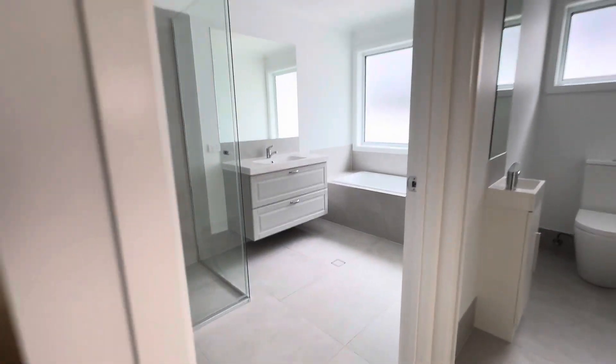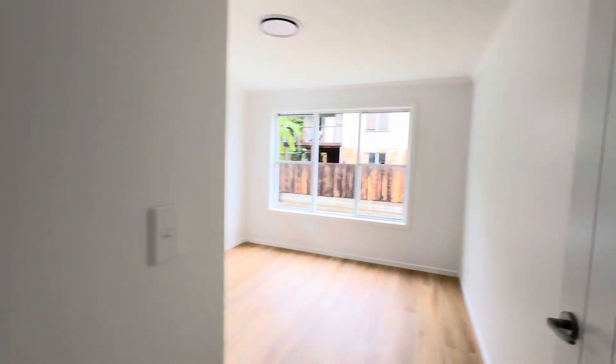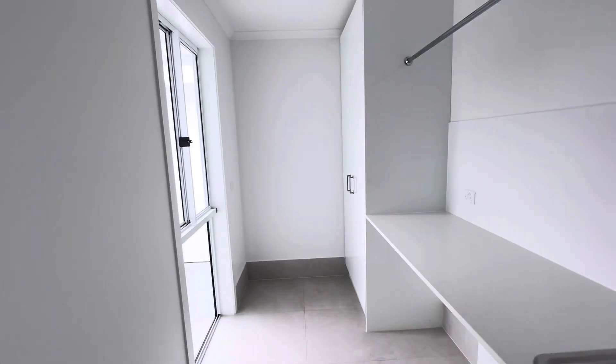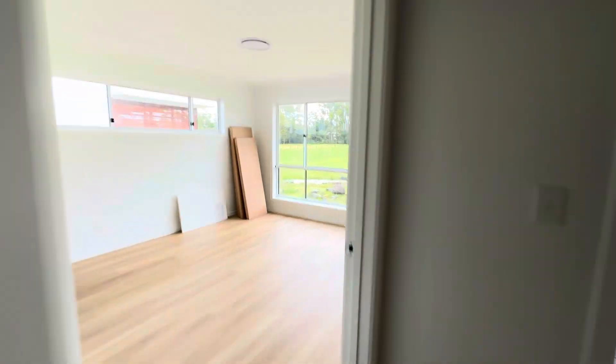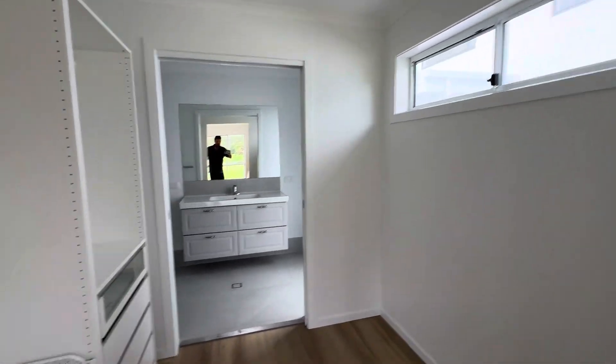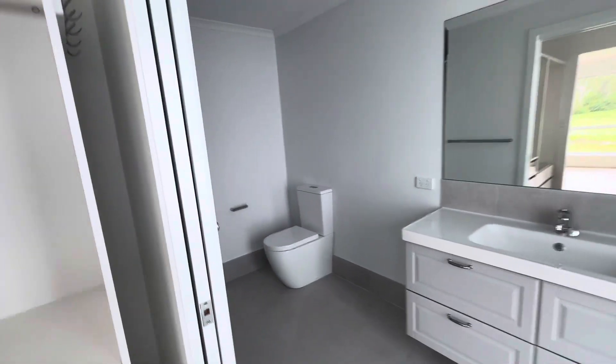The second and third bedrooms are down this end. There's the bathroom all completed. On the other side is the master bedroom, with the laundry just in here, and a walk-through robe into the en suite.